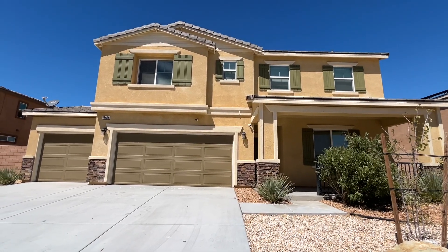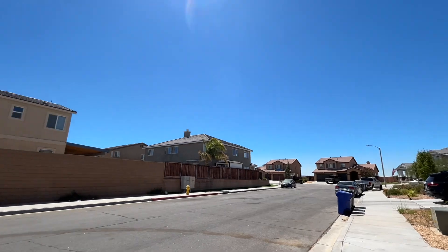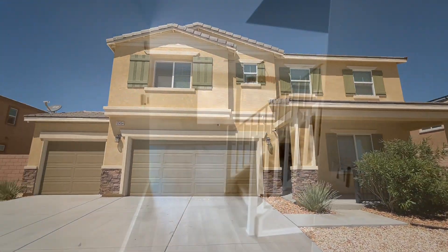We are at our property on Camino Alto in Victorville. Here's a view of the neighborhood. Let's go in.